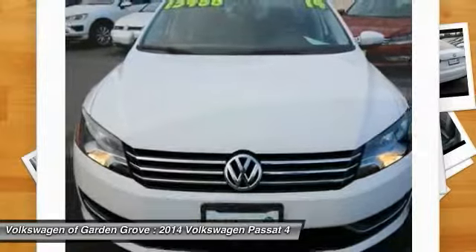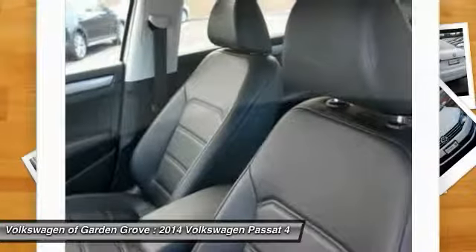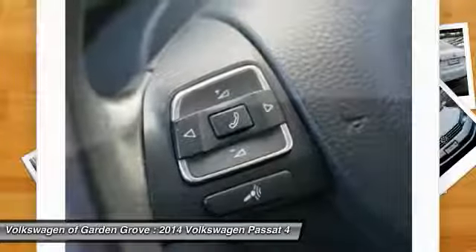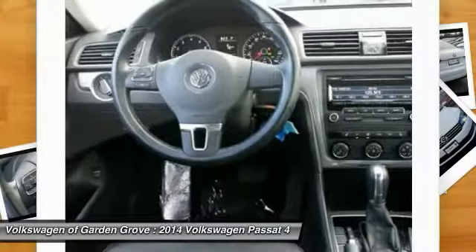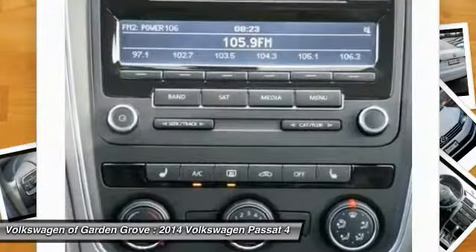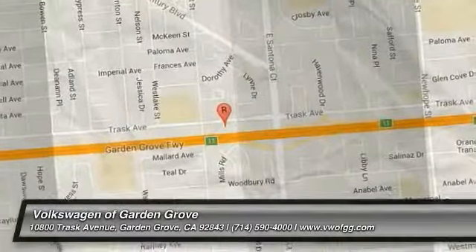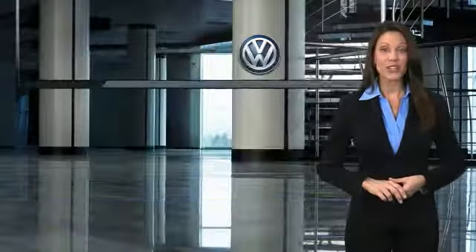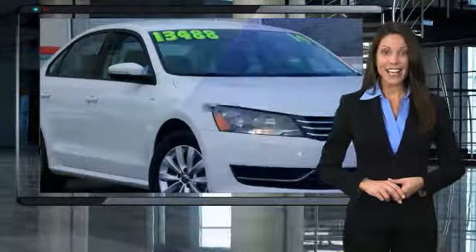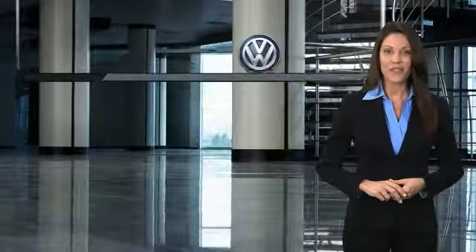Drive away with a great deal on this vehicle. Call or stop in today. Every certified pre-owned Volkswagen comes with a 2-year or 24,000 mile bumper-to-bumper limited warranty, 24-hour roadside assistance, and peace of mind knowing that it passed a comprehensive 112-point inspection. That's three major reasons to go out and buy yourself a certified pre-owned Volkswagen.